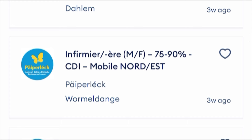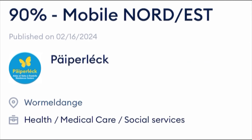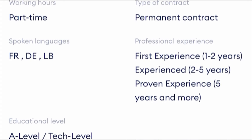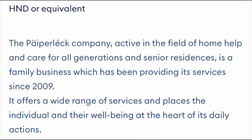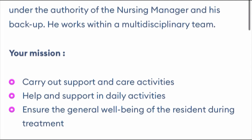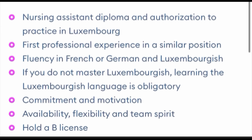"Aide soignant" means healthcare assistant or caregiver. This is an example of a job posted online. They require one to two years of experience in a relevant field. You need a nursing assistant diploma and authorization to practice in Luxembourg, first professional experience in a similar position, and fluency in French, German, or Luxembourgish — holding a B2 certificate in any of these languages makes you eligible to apply.